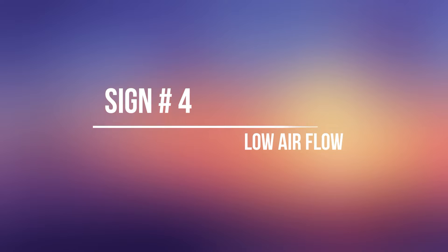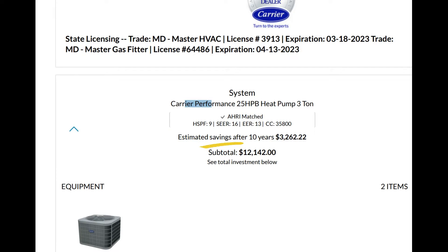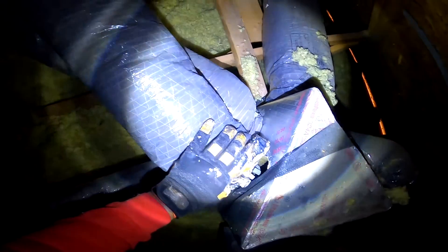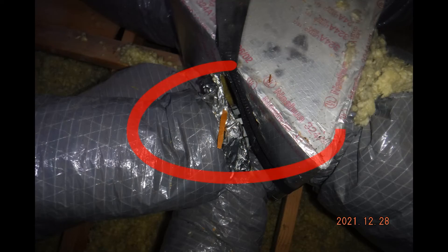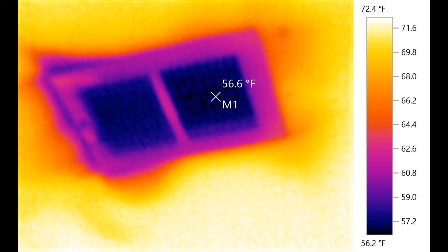Sign number four: low airflow. You can put the best AC unit in and pay a fortune in the process, but if the ducts aren't working right or they're disconnected, you're going to be wasting important resources. So if you find yourself on a hot summer day parked beneath the AC vent debating with yourself — or really anyone else for that matter — whether air is actually coming out of the vent, you should probably get a home energy audit.